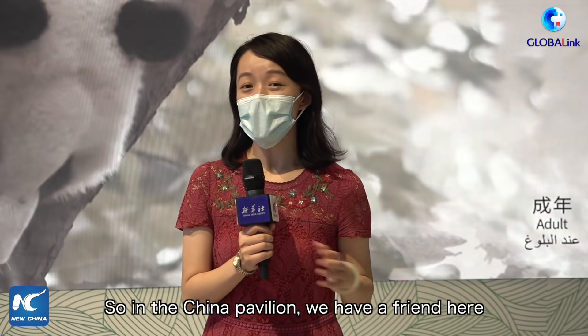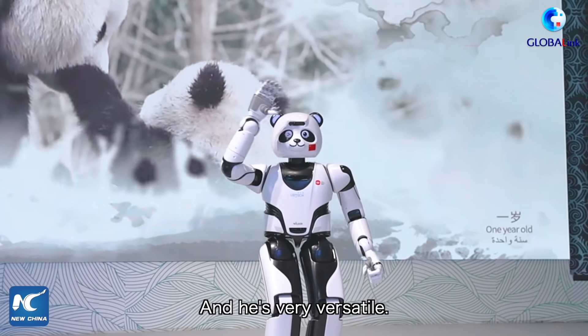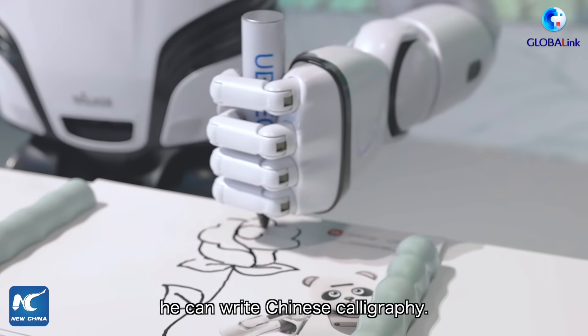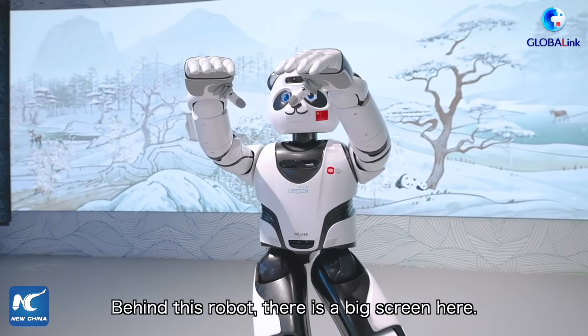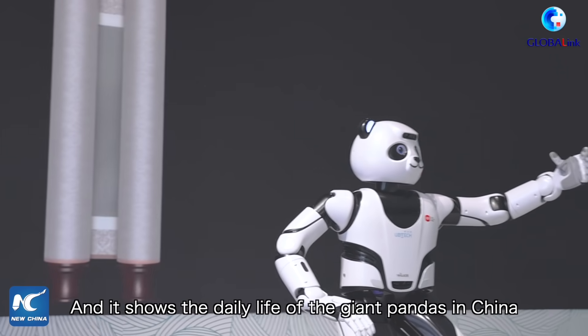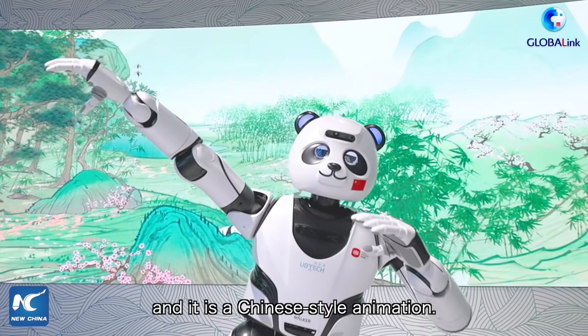In the China pavilion, we have a very lovely robotic panda. He's very versatile — he can dance, he can talk, and he can write Chinese calligraphy. He also can play some Taiji. Behind this robot, there is a big screen showing the daily life of giant pandas in China, presented as a Chinese-style animation.